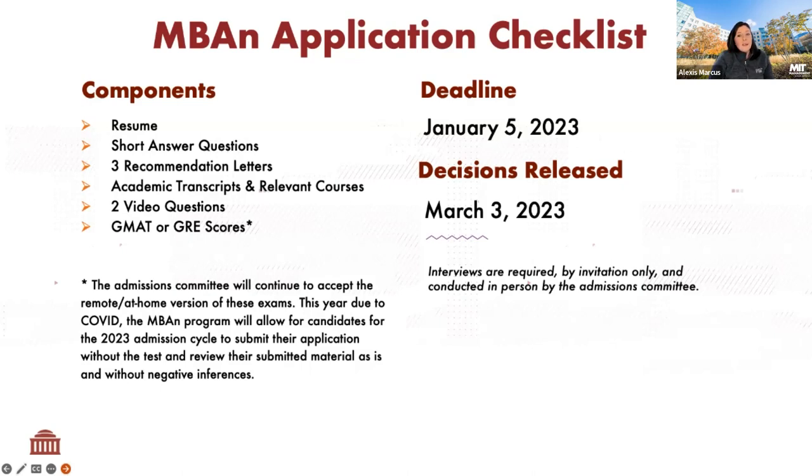The GMAT and GRE score are also required materials. The committee has continued to loosen the requirement as a result of COVID continuing to impact testing locations. If you have taken the GMAT or GRE either in person or online, please submit that score. If you are unable to take a test, don't worry — you can submit without that test score. Applications will be reviewed starting January 6th. Towards the end of January, interview invitations will be released. Virtual interviews on Zoom will take place throughout February, and final decisions will be released at the beginning of March.